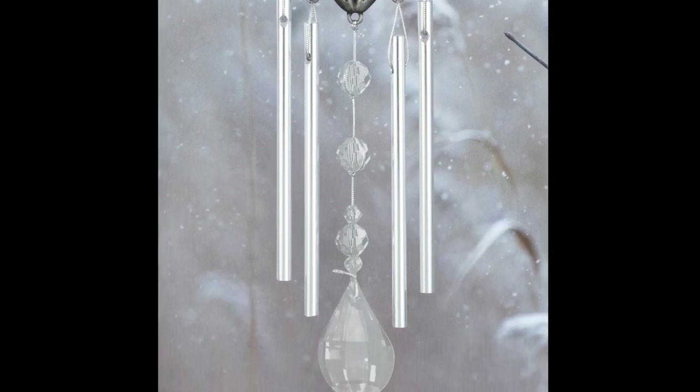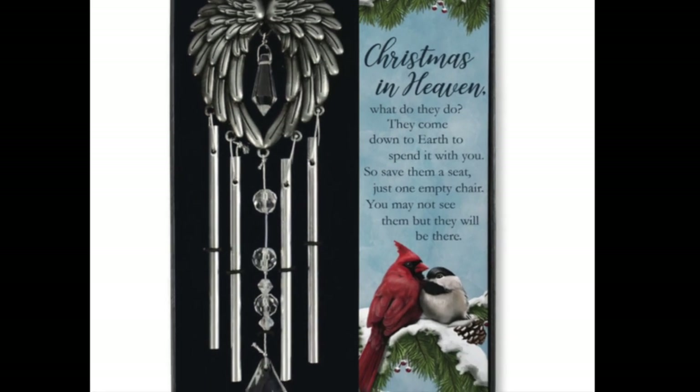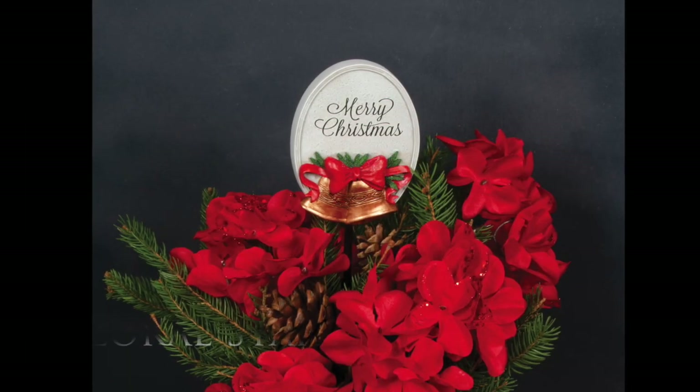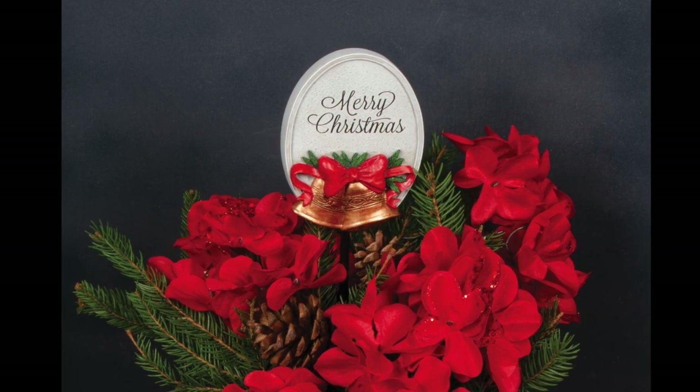Our gift box chimes feature beautiful metal wings adorned with high-quality glass crystals, with solid rods and a beautifully designed artwork sentiment accent. These gift boxes make wonderful gifts at an even more wonderful price.